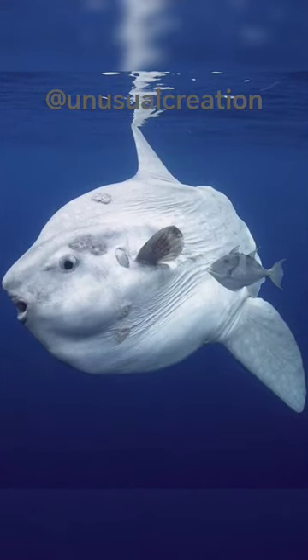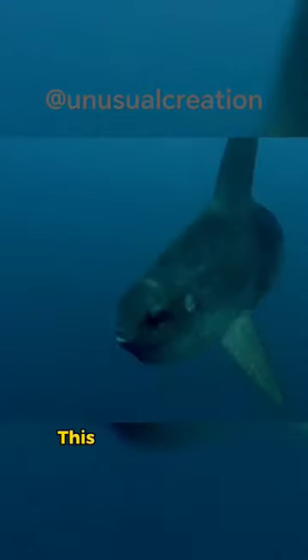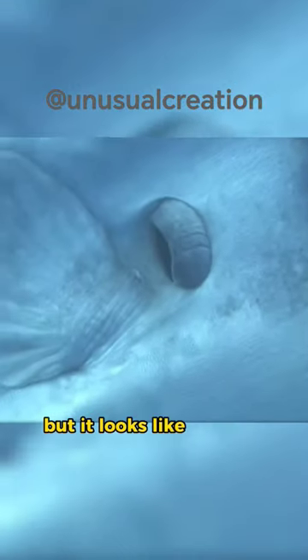Did you know this fish exists in the sea? Yes, it exists. This is the ocean sunfish, but it looks like it really needs a tan.